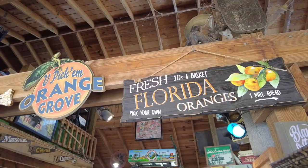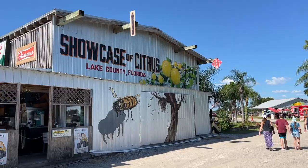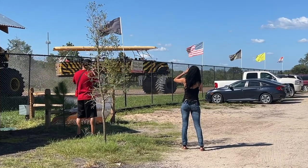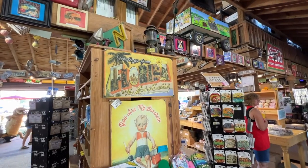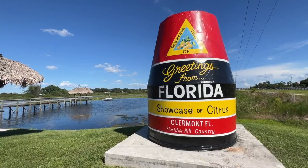Family owned and operated, the Showcase of Citrus has been growing over 50 different types of citrus crops since 1989. From you-pick citrus and monster truck tours of the ranch, to a general store stocked with all kinds of fresh products, this is a stop you have to make. And the photo ops are all over the place.